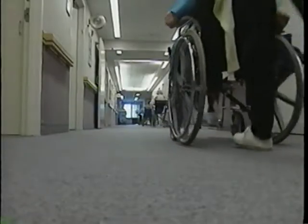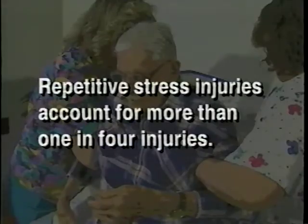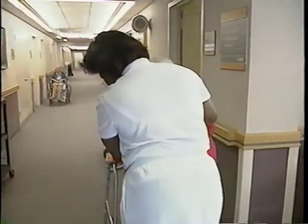Nursing home workers aren't the only ones who suffer from stress, strain, and overexertion. Such problems account for more than one in four of all on-the-job injuries each year. These disorders are the single largest group of preventable job injuries in the United States today.